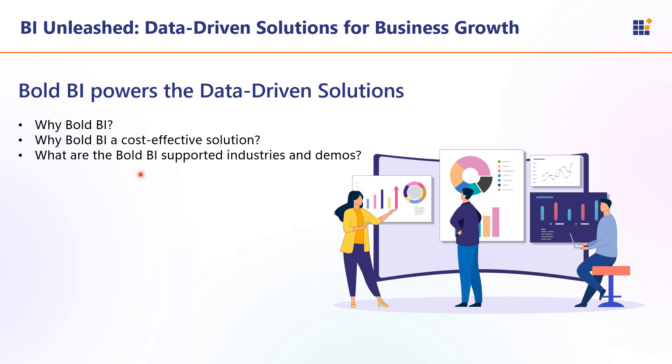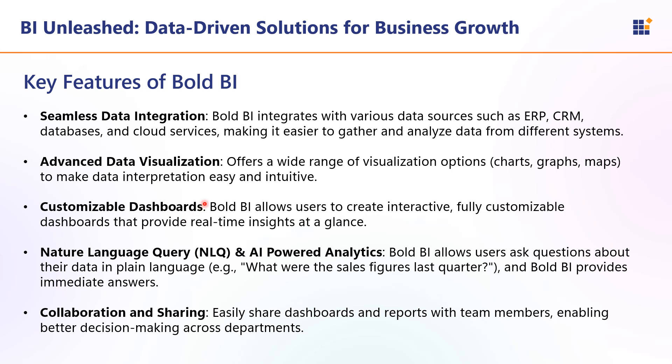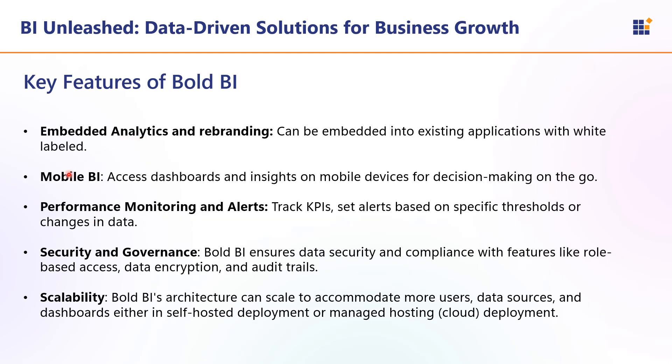Now let us see how Bold BI empowers data-driven solutions. Bold BI provides a comprehensive platform for creating, managing, and analyzing business intelligence dashboards. Key features include seamless data integration, advanced data visualization, customizable dashboards, natural language query and AI-powered analytics, easier collaboration and sharing, embedded analytics and rebranding, mobile BI, performance monitoring and alerts, security and governance, and scalability.